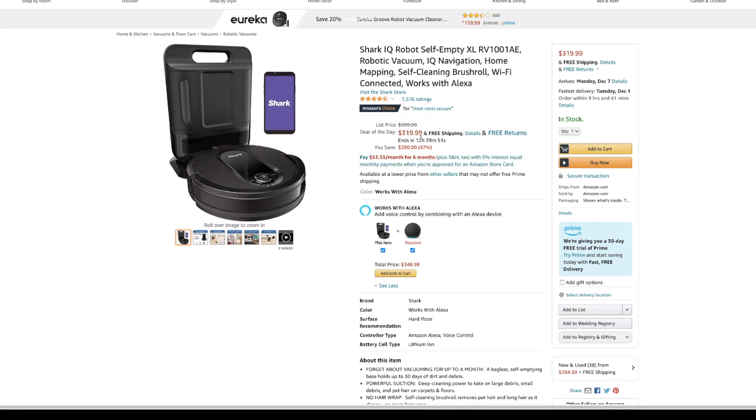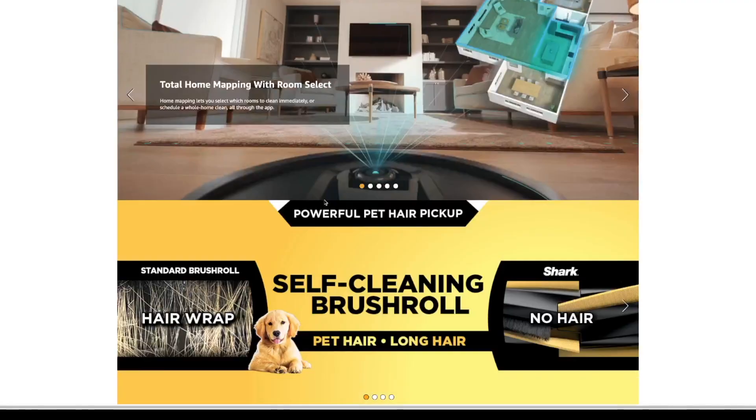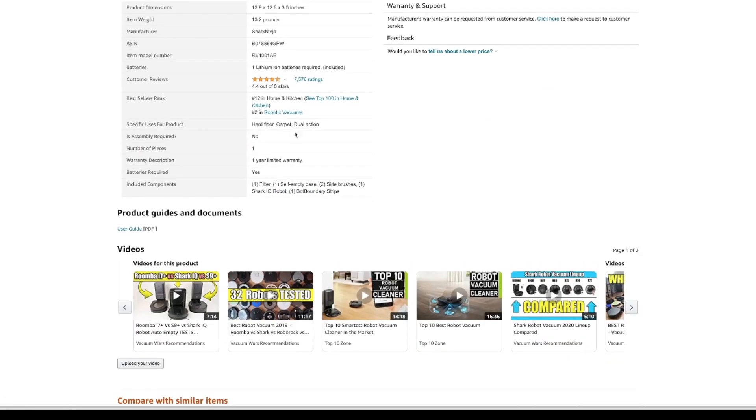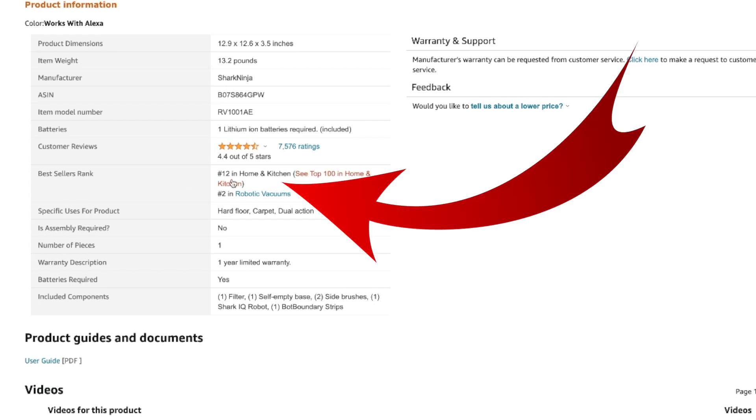This sells for $319.99. Say you pick it up for $200 — you get fees involved and the margin is really, really thin. If you want to see margin, scroll all the way down to the product information section — that's where you'll see ranking. So best sellers rank: this is number 12 in home and kitchen, and number 2 in robotic vacuums. That means this probably sells maybe three or four times every hour, constantly, all day. That's just my estimate from what I've seen in the past.